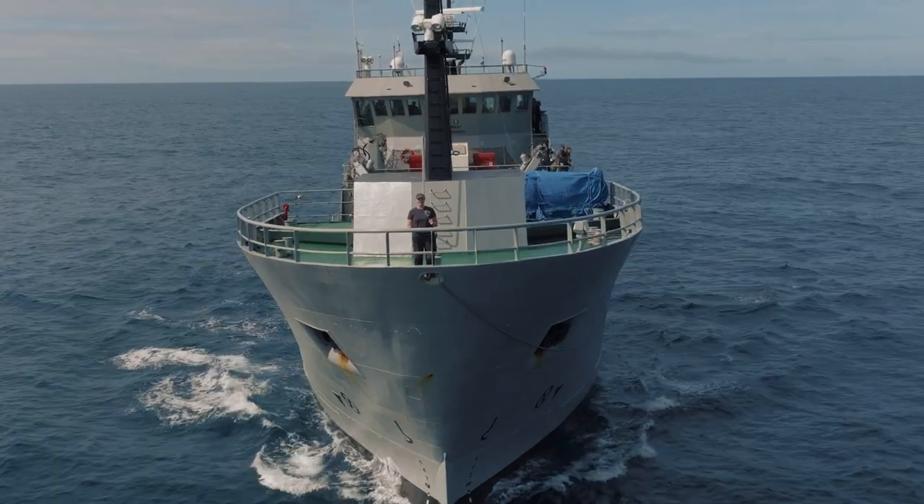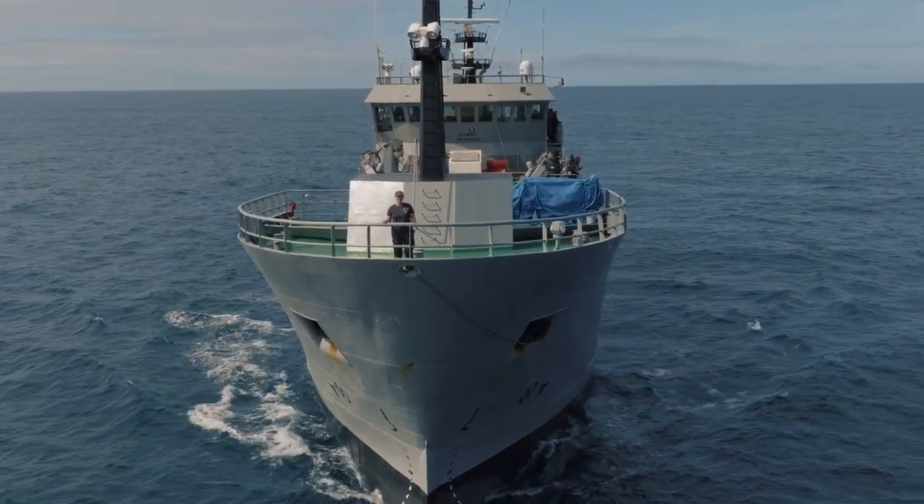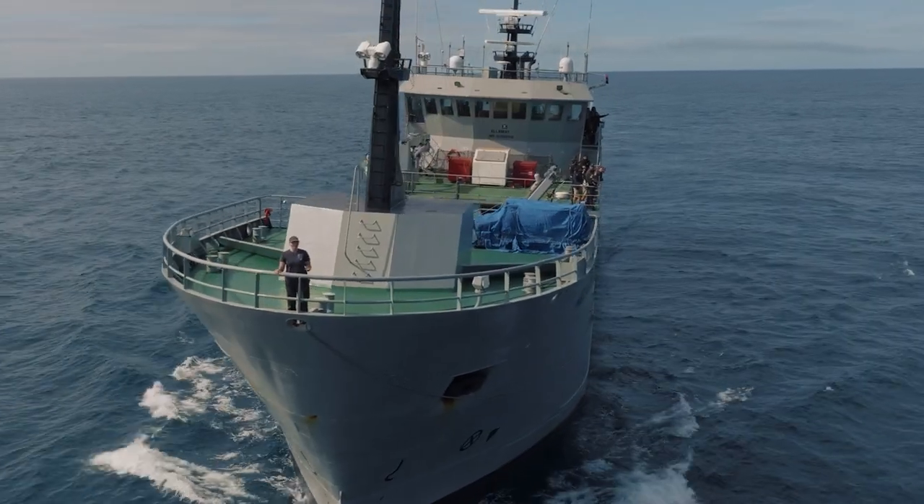Welcome to the Allen Cay, Sea Shepherd Global's newest ship. This vessel is 55 meters, ice class 1C, which is perfect for our current and future campaigns. Believe it or not, this used to be a long-line fishing vessel, but after months of hard work from our dedicated volunteers, it is now a ship fit for conservation.